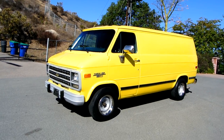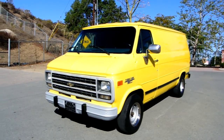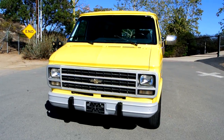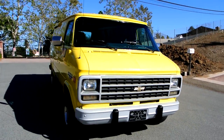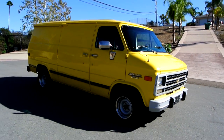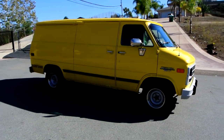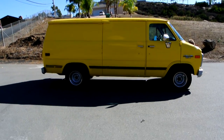I believe these G20 vans and vans like this are some of the best deals that you could possibly find. They always run much cheaper than a Chevy pickup. You got a 350, you can haul a heck of a lot more stuff in this van. You can lock it up and people won't steal it — well, they'd just take the whole van if they want your stuff — but beautiful van.